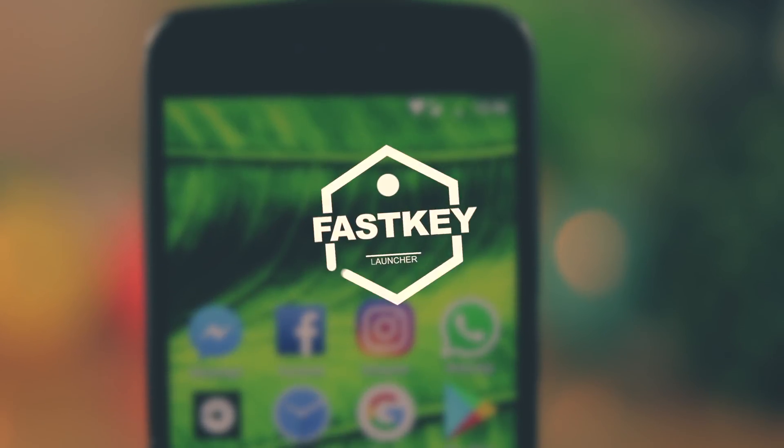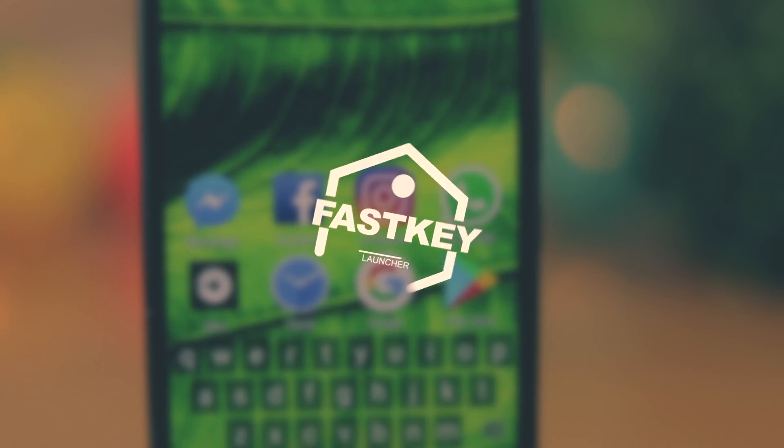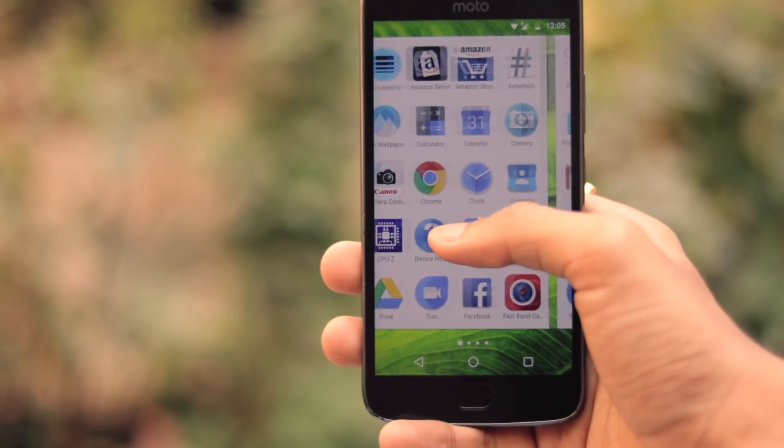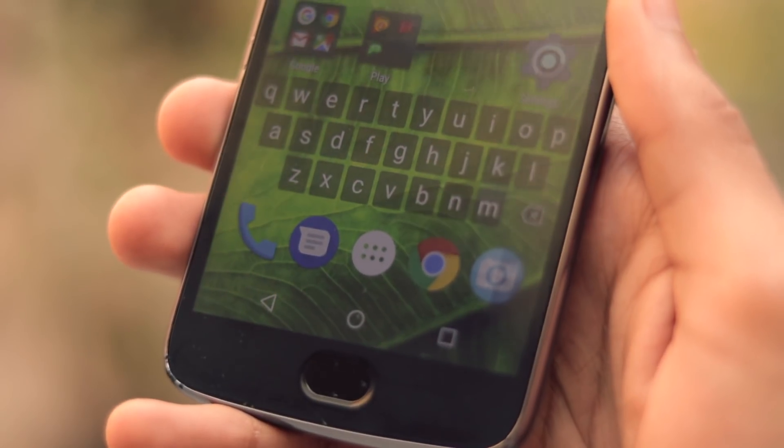Hey guys, let's get straight into it. The first launcher on the list is Fastkey. It is mostly like a stock launcher that is very similar to the Google stock launchers, and it also offers a lot of customization.